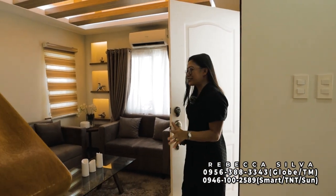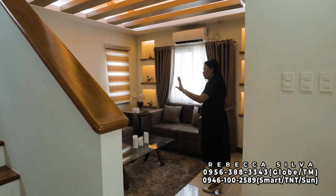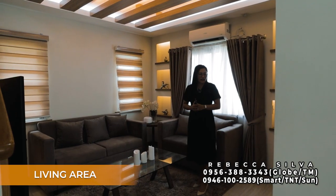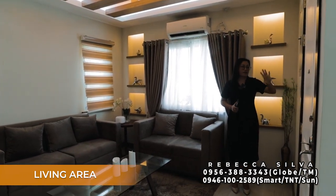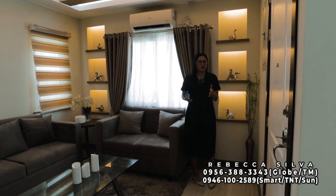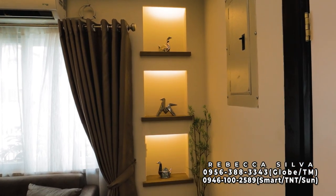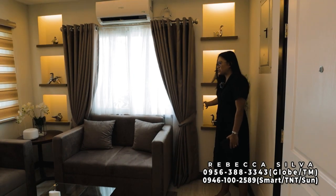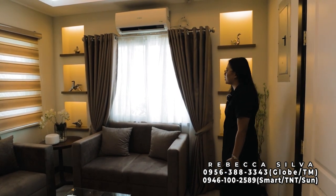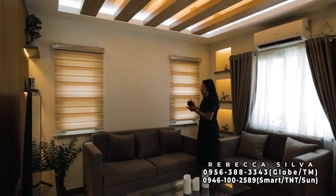Upon entering the Melcon model unit, I noticed right away that it's not an open space concept layout — there's a partition right away, which is nice. Where I'm standing now is your formal living area. On this side, they will place a PVC accent panel to hide the main switch breaker. On this side, there are wall niches — very nice, you can display things there. Switches are on both sides of this area. Both sides of this area have wall niches for your displays. They used a two-panel sliding glass window with screen on one side, and a slide-up window with screen on another side.